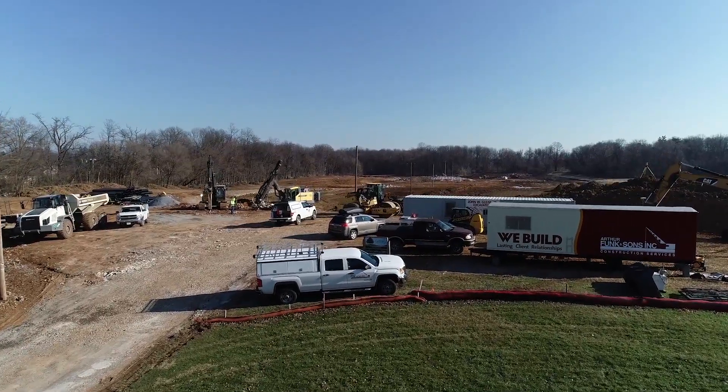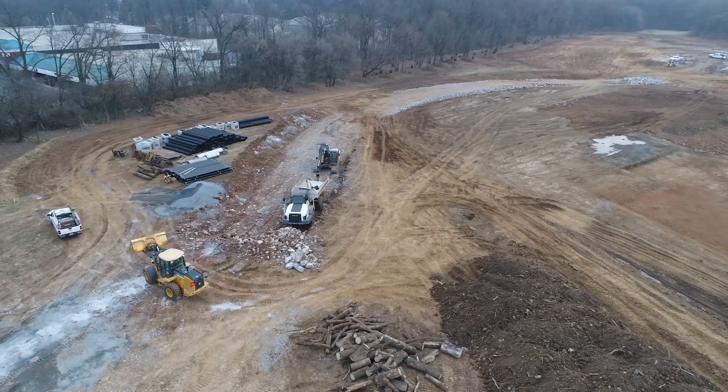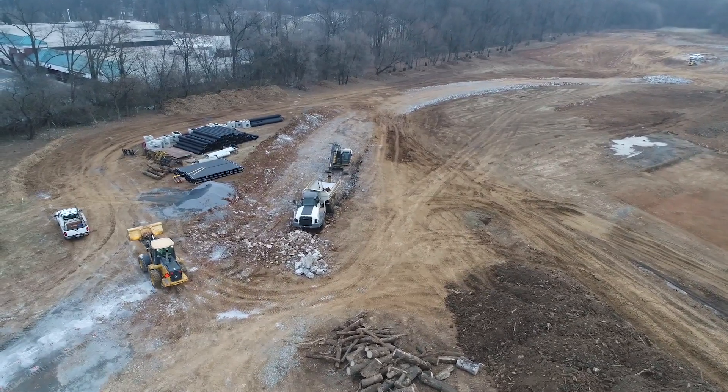When all five utility trenches are completed, the Funk team will move equipment and materials to begin the building itself.